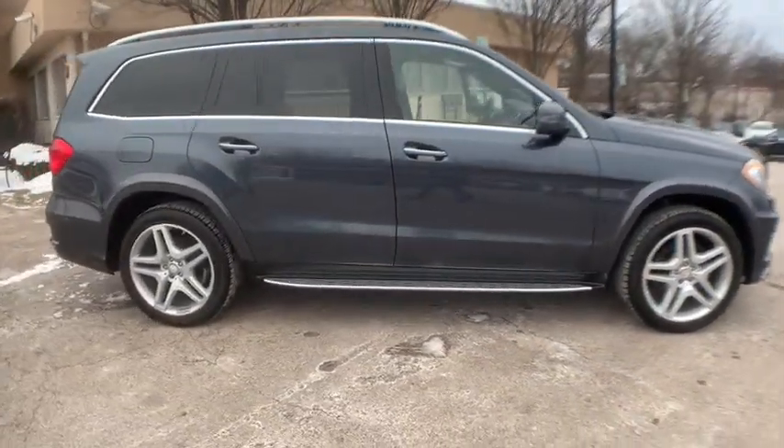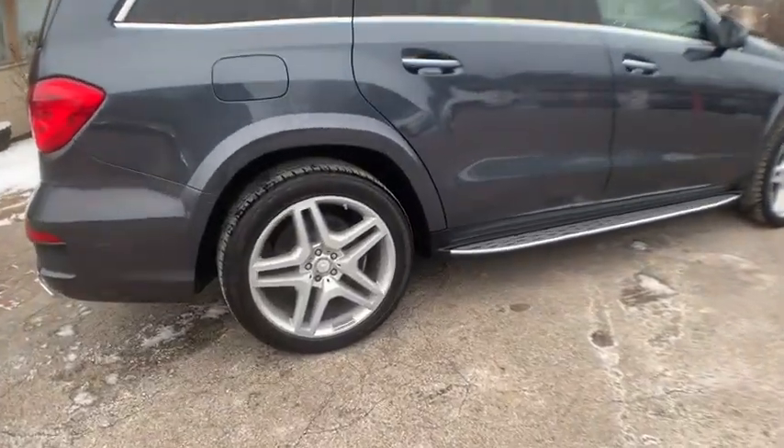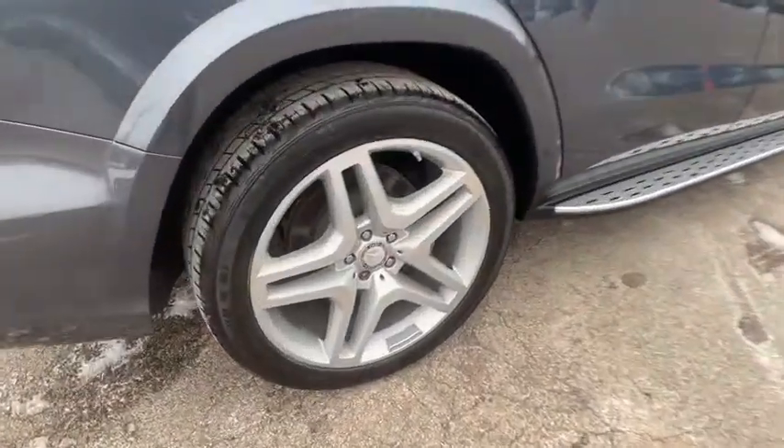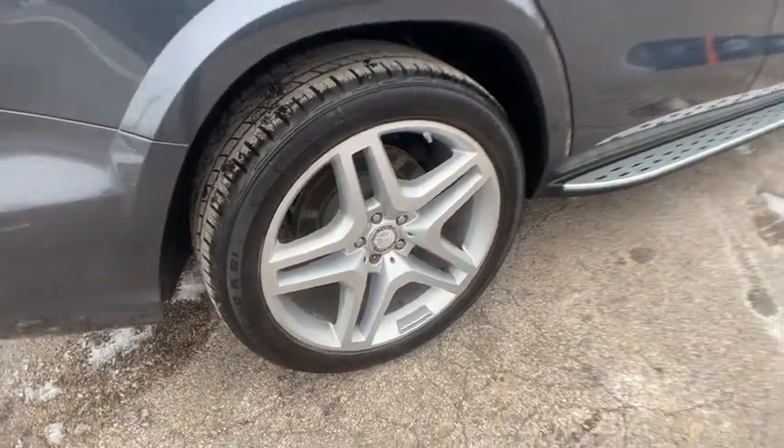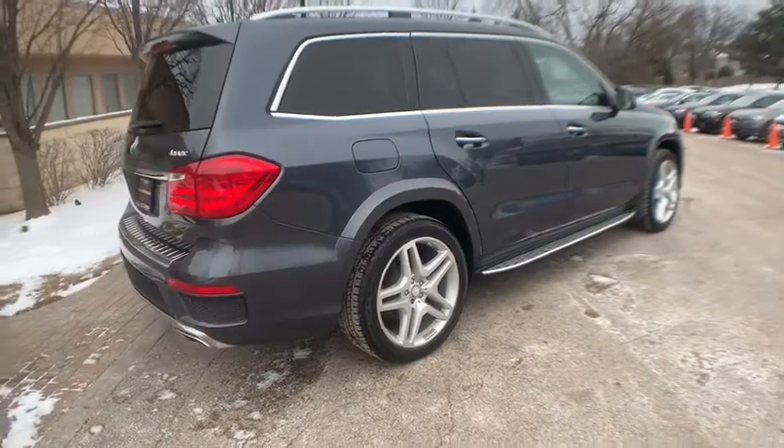Panorama sunroof. Keyless Go. Heated and ventilated seats. Wooden leather steering wheel. Harman Kardon Logic 7 surround sound system. Satellite radio. HD radio. Bluetooth audio streaming.